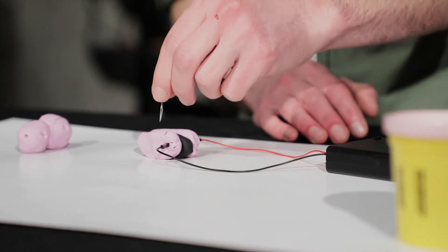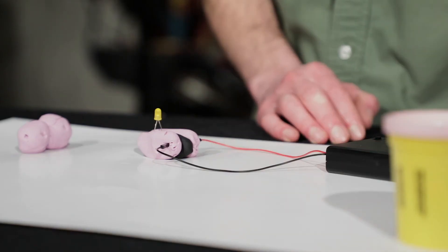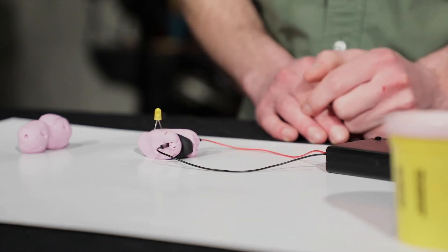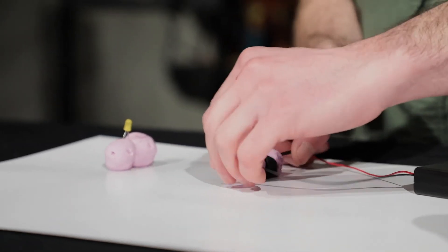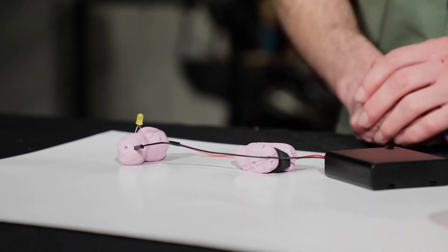Electricity also likes to take the path of least resistance. That is why we have this black insulating dough between our two pieces of conducting dough. This makes sure that the electricity flows in the direction we want. Without the dough, the electricity might skip right past your bulb and go right back into the battery. So this is why we always use the black dough to keep everything working.